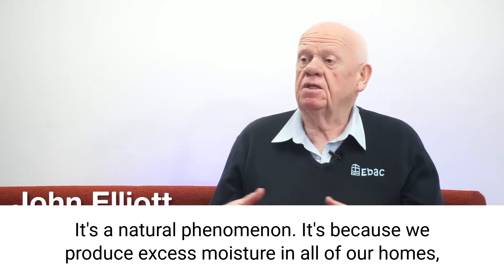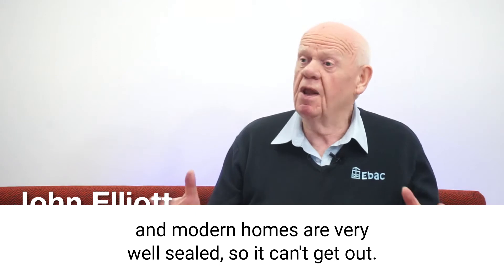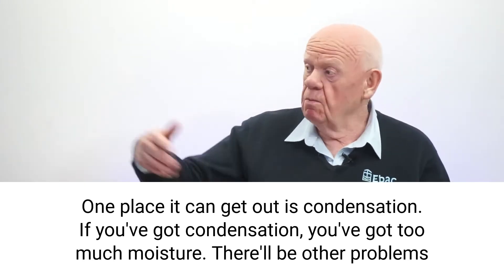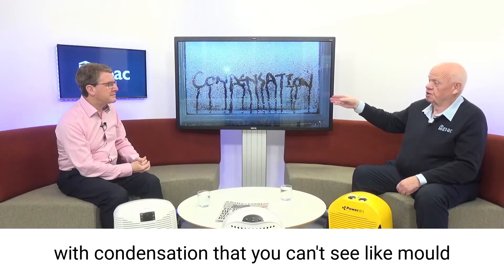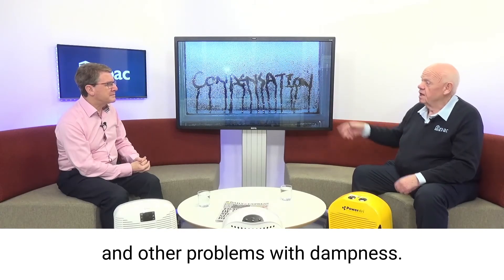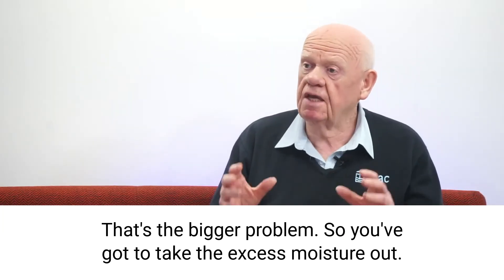It's a natural phenomenon. It's because we produce excess moisture in all of our homes, and modern homes are very well sealed, so it can't get out. One place it can get out is condensation. If you've got condensation, you've got too much moisture. There'll be other problems with condensation that you can't see, like mould and other problems with dampness. That's the bigger problem — you've got to take the excess moisture out.